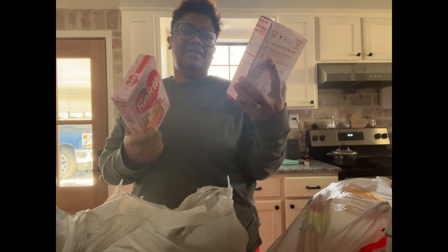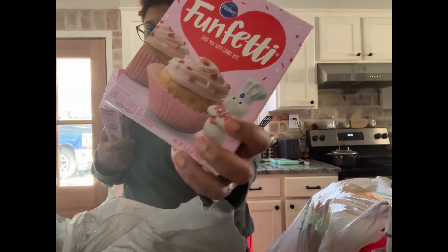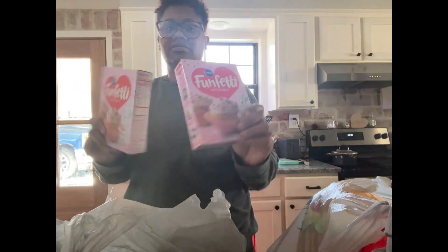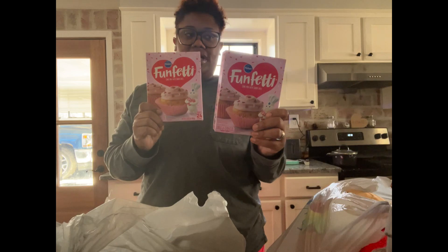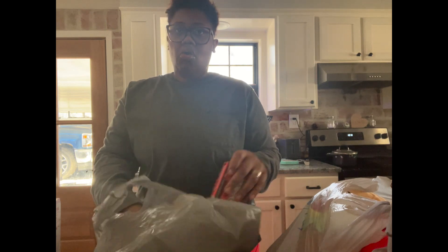It's Funfetti — it has heart sprinkles. You know how Funfetti always has sprinkles? This one has heart sprinkles. I always buy cake mix or cookie mix when I see it on sale because we use it all the time to make cookies and cake, so why not.